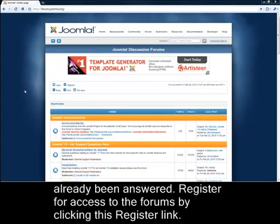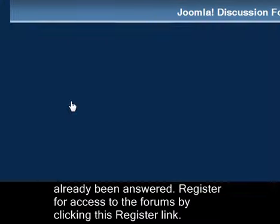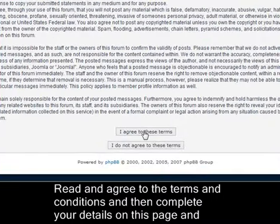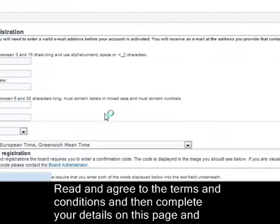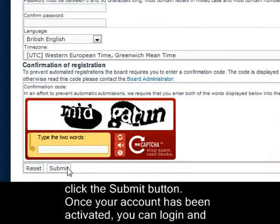Register for access to the forums by clicking this Register link. Read and agree to the terms and conditions, and then complete your details on this page and click the Submit button.